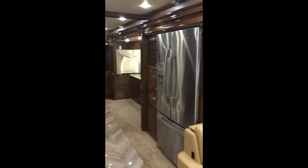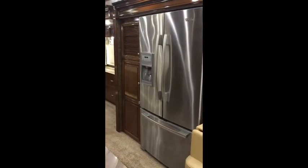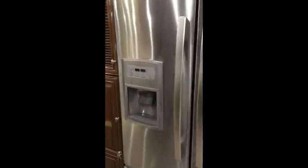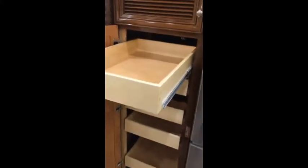Across the way you'll find a full-size refrigerator with lots of freezer storage and a water and ice dispenser in the door. Next to that is a pantry with long slide-out drawers — you'll never run out of space. The drawers are adjustable so you can accommodate tall items.